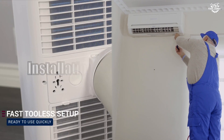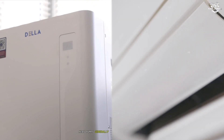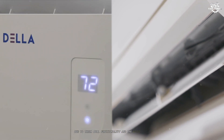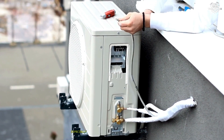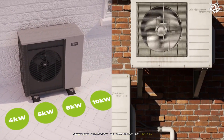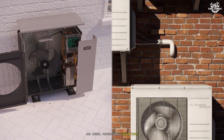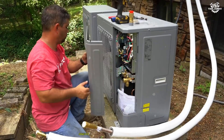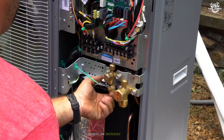Installation and maintenance. Installation complexity and ongoing maintenance are also worth noting. Heat pumps generally require a more involved installation process due to their dual functionality and the need for a reversing valve. Air conditioners are simpler to install, especially if you already have a compatible furnace in place. Maintenance requirements for both systems are similar: regular filter changes, coil cleaning, and annual professional inspections are essential for optimal performance and longevity. However, because heat pumps operate year-round, they may need more frequent maintenance to address the increased wear and tear.